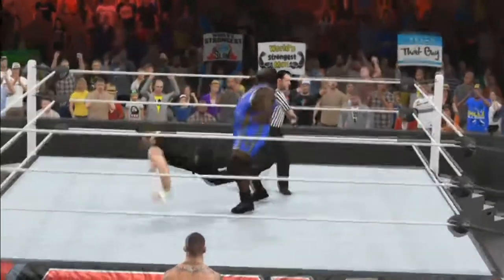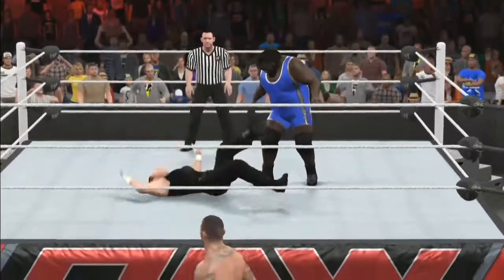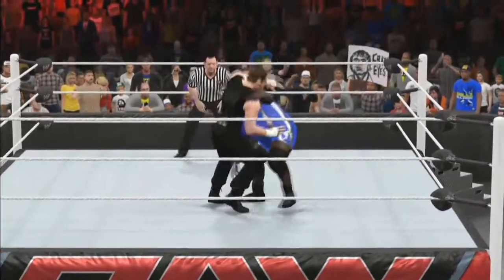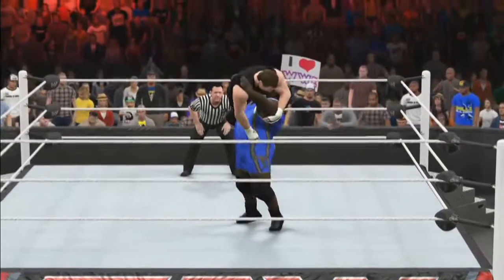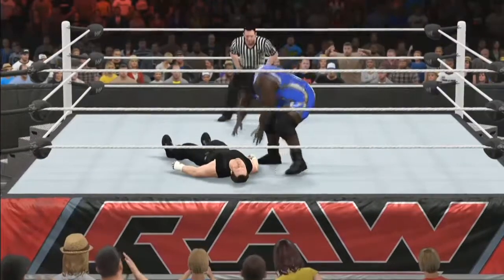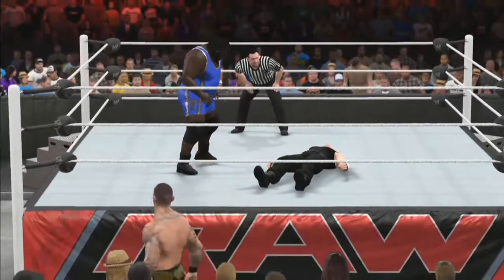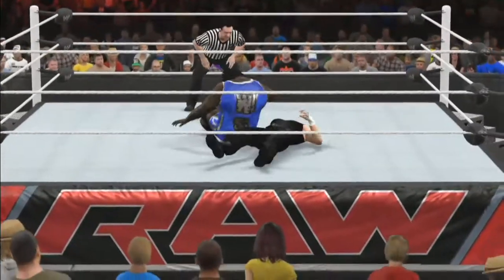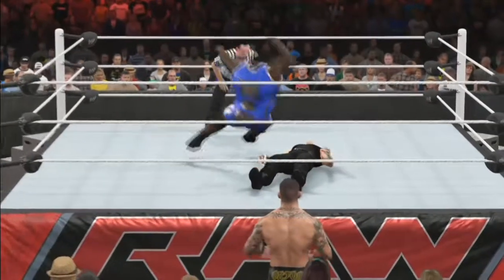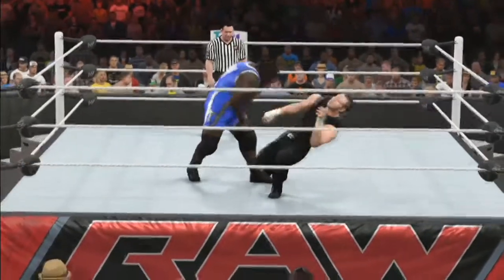Here we've got Dean Ambrose versus Mark Henry, with Randy Orton coming in after these guys got in the ring, prowling around the outside. Got to wonder what he's going to do here. Mark Henry and Randy Orton have faced off the past two weeks — each man has picked up a victory, but Mark Henry had an absolutely destructive victory last week over Randy Orton. We get a big elbow into the heart of Dean Ambrose. Will the World's Strongest Man run over the lunatic fringe Dean Ambrose here?